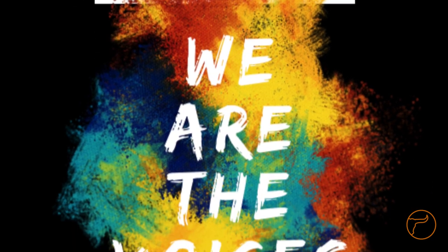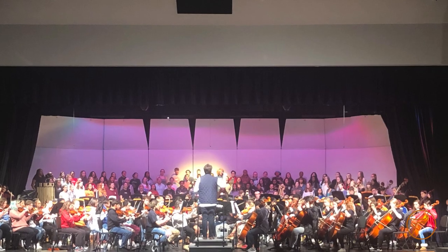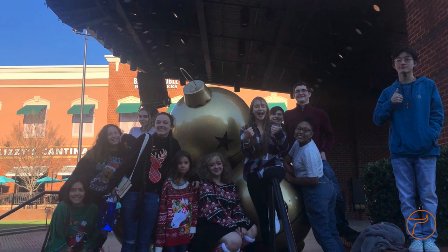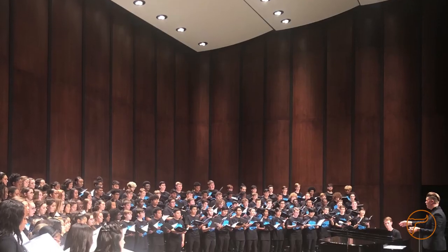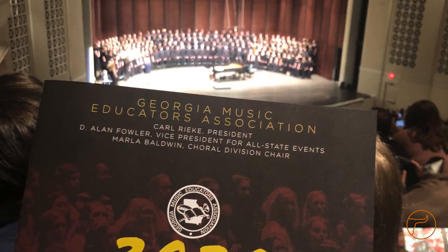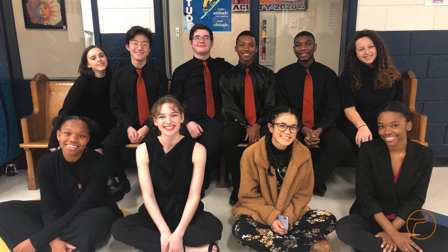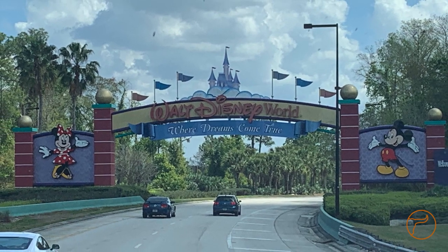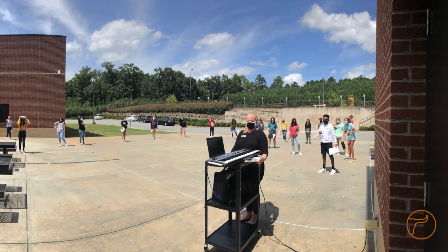Lanier High School Chorus — also known as Lanier Singers — is comprised of freshmen through seniors who have previous choral experience or who start in beginning chorus with no experience at all. Students can be part of a small group called Muse and participate in events such as composer performances, district honor chorus, all-state chorus, and literary competitions. Our men's quartet from literary won first place in our region last year. We also went to Disney World last year and will go again as soon as it is safe. This year looks a little different, but we continue to sing and want you to join us.